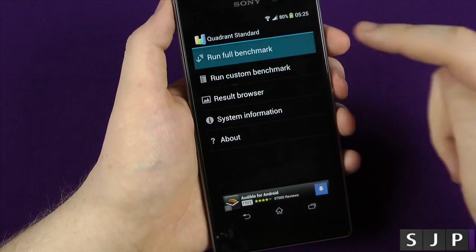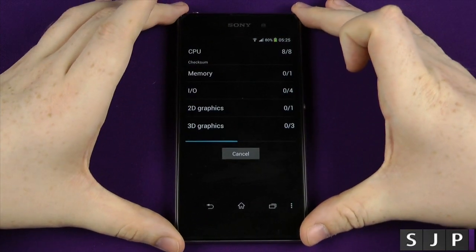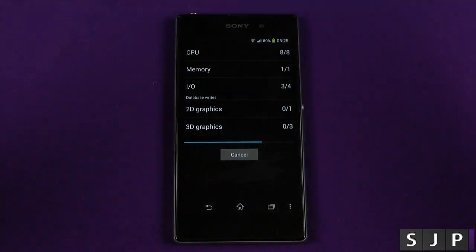Let's get to Quadrant. Here's the Quadrant benchmark — we're gonna run it once again, let it do its thing, we'll speed this part of the video up, and we'll come back once it's finished.